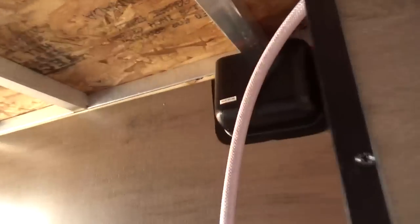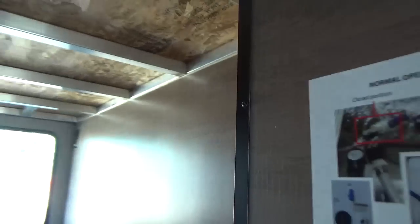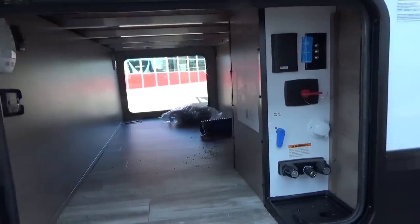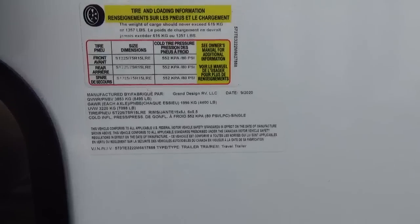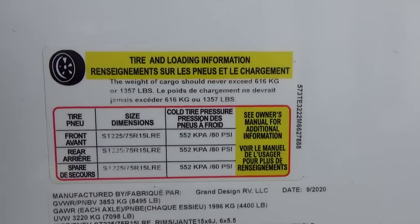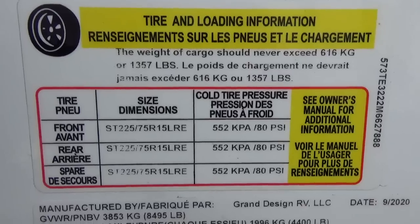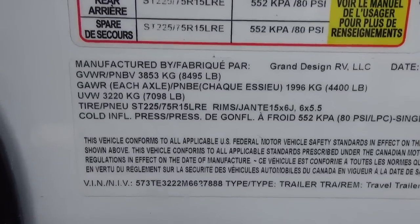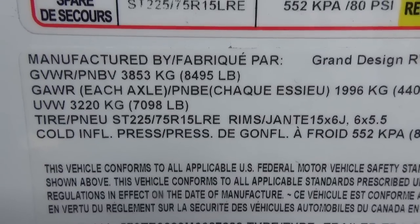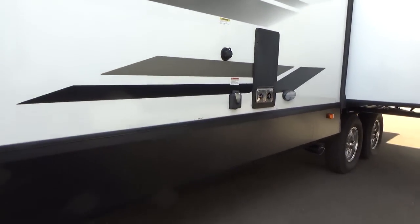Up inside the front compartment, that little black basket holds the cables running up to the solar pre-prep on the roof — it's all pre-wired for solar panels, which is really nice. The weight specs: this unit has a cargo carrying capacity of 1,357 pounds, which is respectable. An average family of four takes 800–1,000 pounds with them. This is a couple's coach with no bunks, and the unloaded vehicle weight is 7,098 pounds as it came off the assembly line.